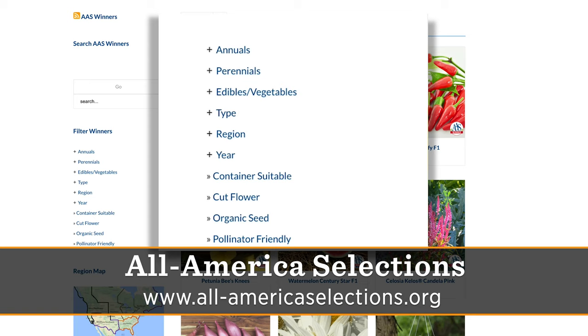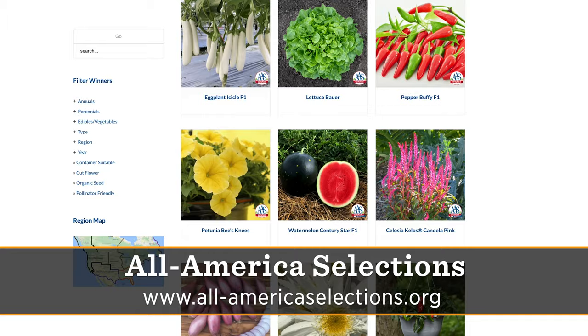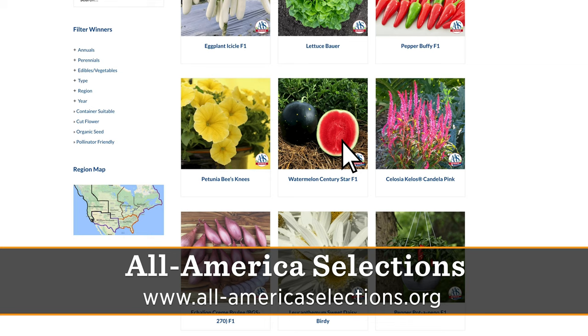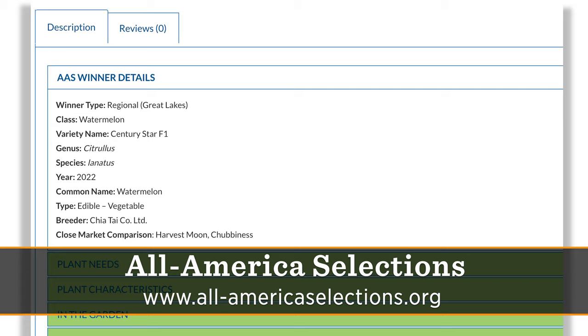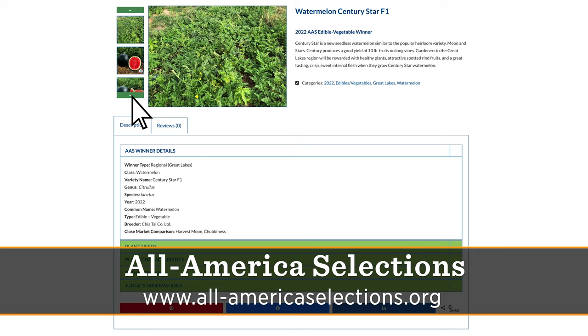While we're talking about the website, that's a wealth of information because all the plants you'll see in a display garden are featured there with information. Every single AAS winner — all 863 of them — has their own webpage with all the growing information: the height, the width, the comparisons, what they were grown next to, and pictures, so you know what it's going to look like.